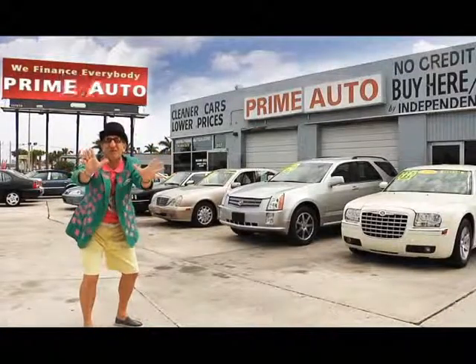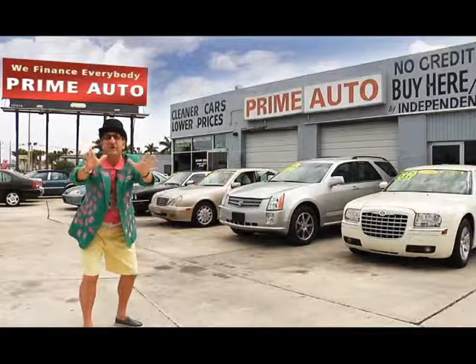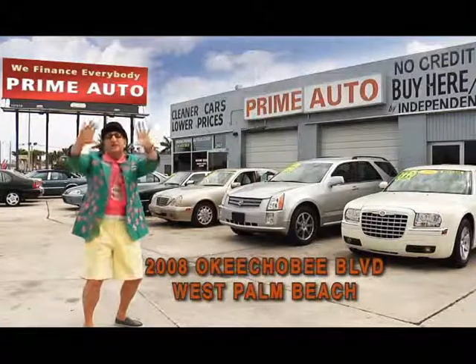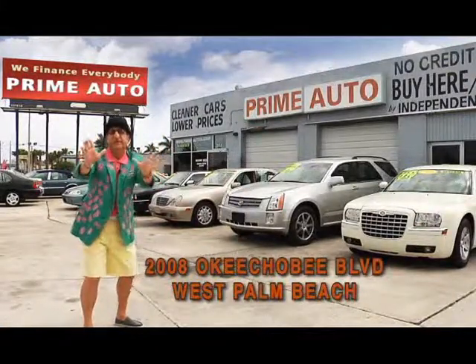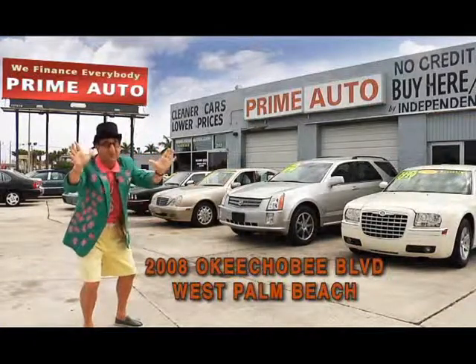Hey, the deal man here for Prime Motors, Palm Beach County's oldest and largest independent auto dealer on Okeechobee Boulevard right here in West Palm Beach. Prime Motors always has a great selection of extra clean cars, trucks, vans, and sport utility vehicles to choose from. Now pay attention, because here are just a few of them.